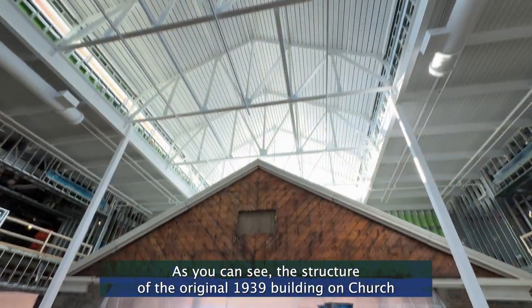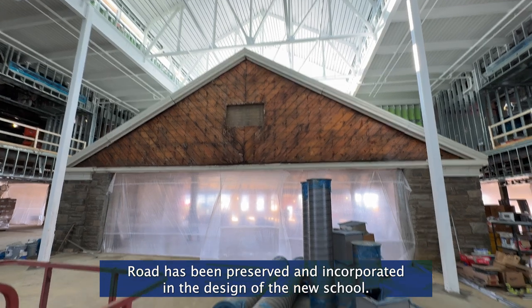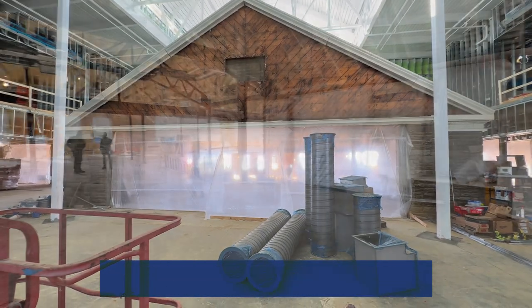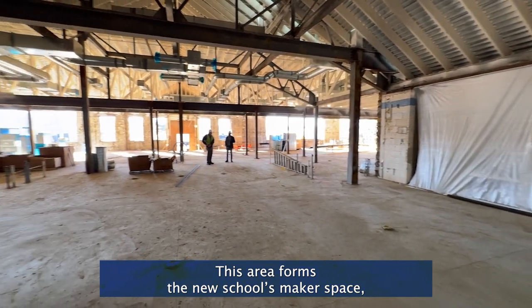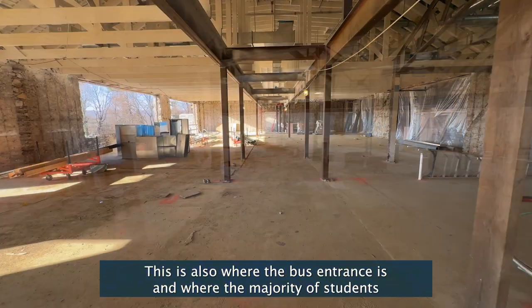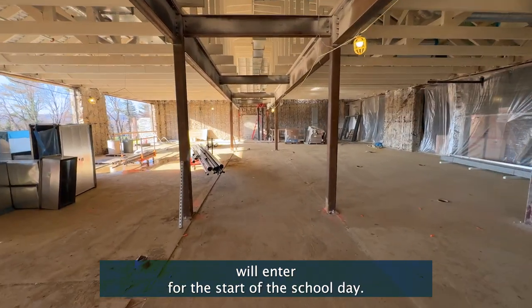As you can see, the structure of the original 1939 building on Church Road has been preserved and incorporated in the design of the new school. This area forms the new school's makerspace as well as art and STEAM classrooms. This is also where the bus entrance is and where the majority of students will enter for the start of the school day.